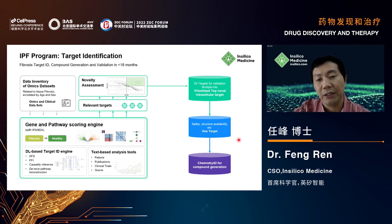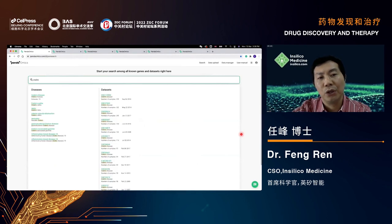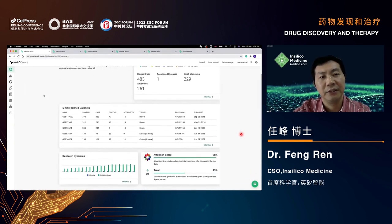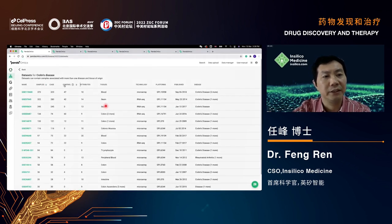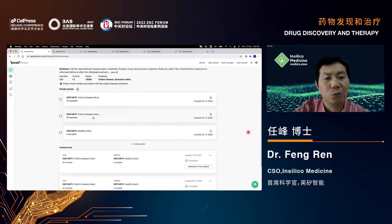The next step was to generate small molecules for this target. Before discussing compound generation, I want to show how we identify targets using our Pandalomics AI platform. Here I use Crohn's disease as an example. You input the disease of interest, select a dataset, set healthy samples as control, and run the comparison. The results show differentially expressed genes affecting more than 1,800 pathways.